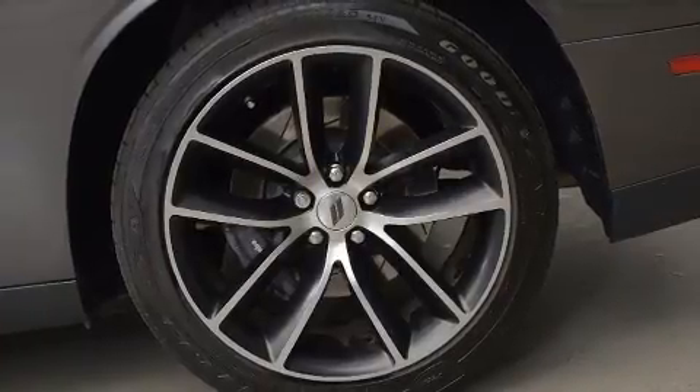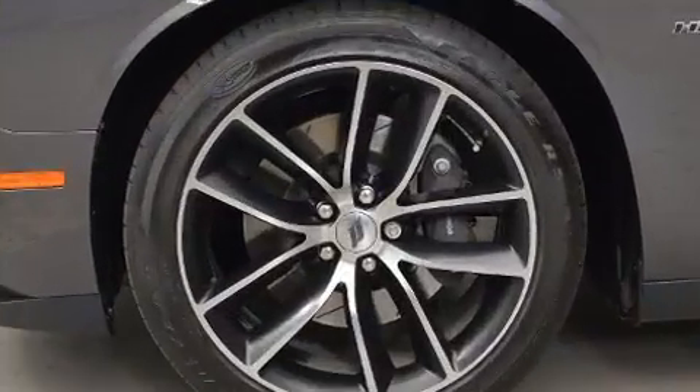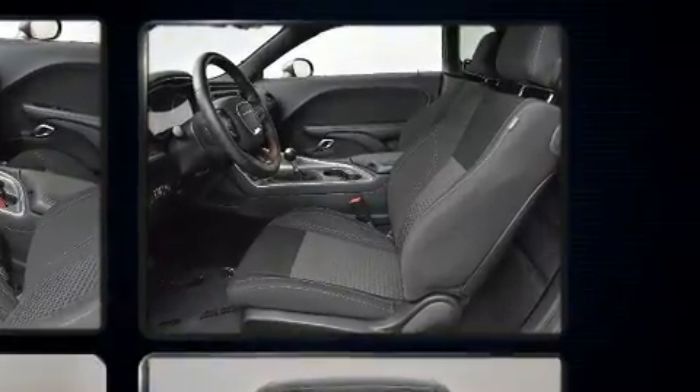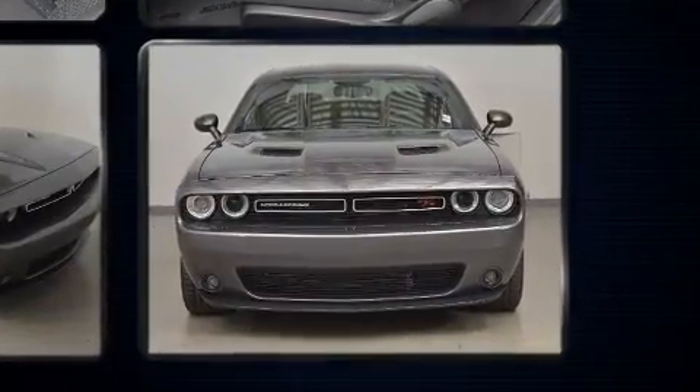Smooth gear shifts are achieved thanks to the powerful eight-cylinder engine, and for added security, dynamic stability control supplements the drivetrain. Dodge prioritized comfort and style by including leather upholstery, front and rear reading lights, an outside temperature display, and heated and ventilated seats.